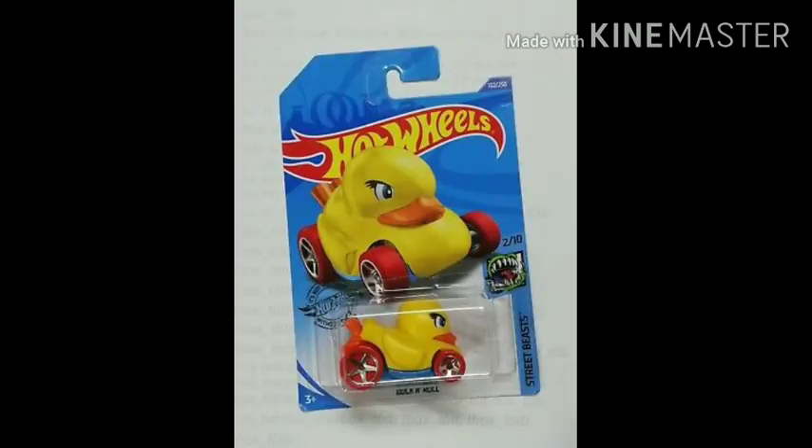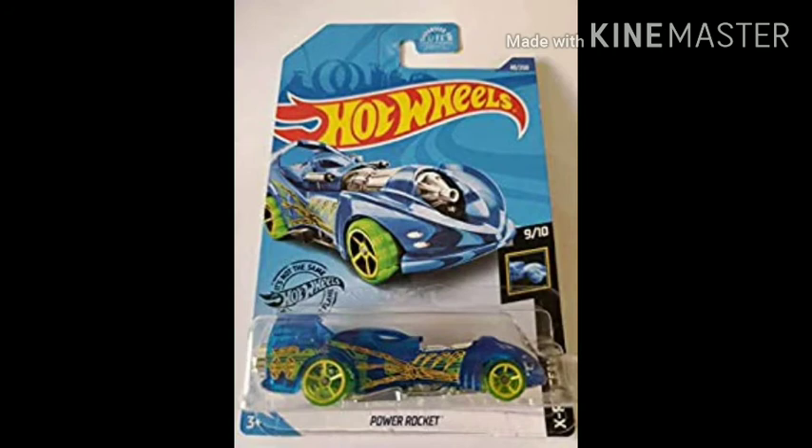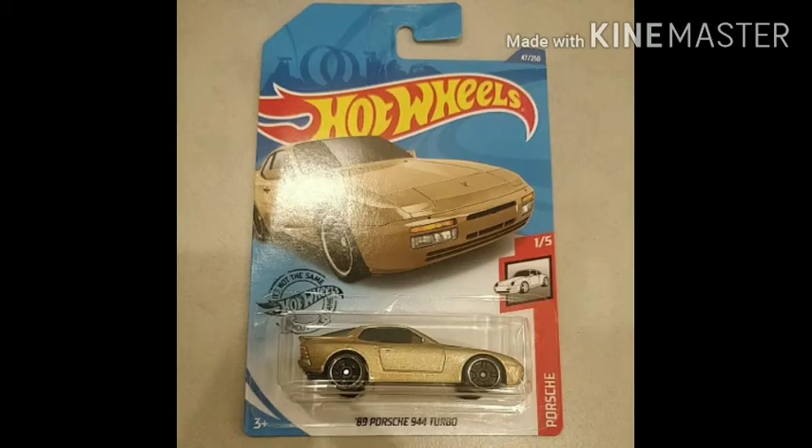A very cute toy — it's Duck and Roll by Street Beasts. Next: 96 Porsche Carrera by Porsche. Power Rocket by X Racers — a very very fancy car, I love this a lot. And 99 Porsche 944 Turbo by Porsche.